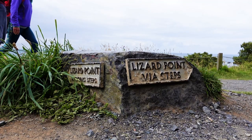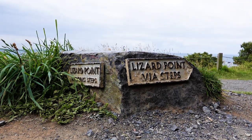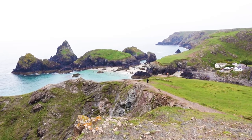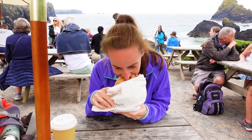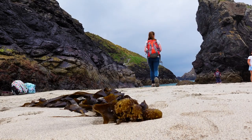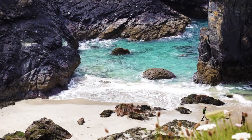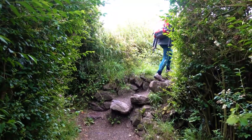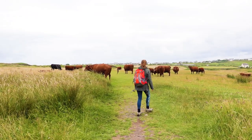Thursday saw us back on the south west coast path, this time hiking from the southernmost point of the mainland UK, Lizard Point, along to the beautiful Kynance Cove. After scoffing down a gigantic Cornish pasty, the tide had dropped allowing us to wander onto the white sand beach, only visible at low tide. As the weather took a turn, we walked back via the inland shortcut which provided a moment of hilarity.